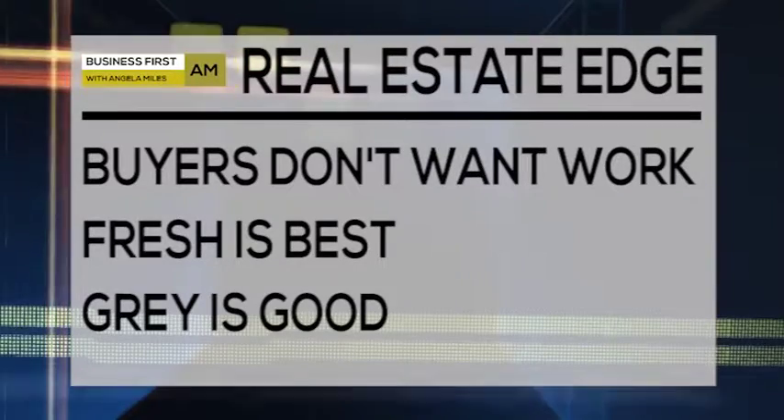The big thing used to be to bland everything out. For the last five years it's been about gray — different shades of gray. Maybe there was a famous book, but we don't know exactly what the next trend is.